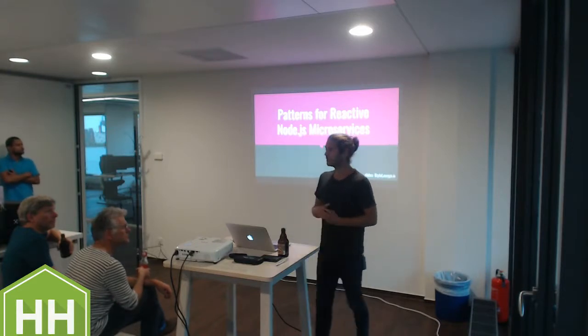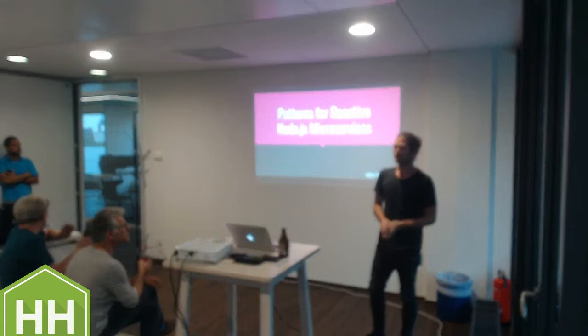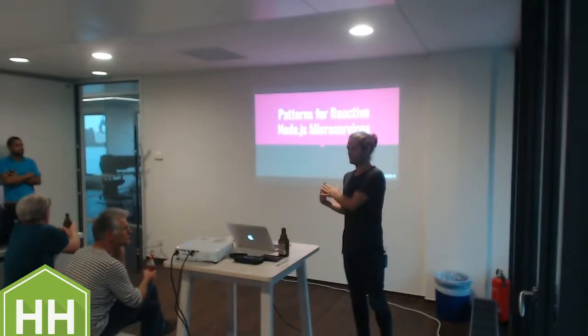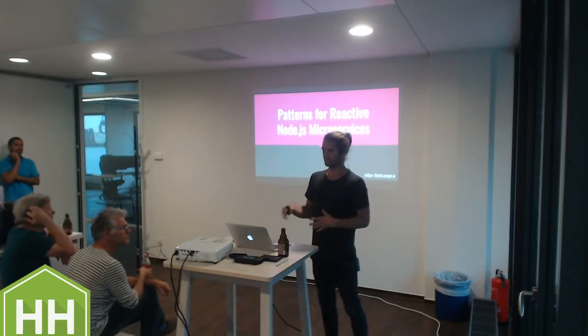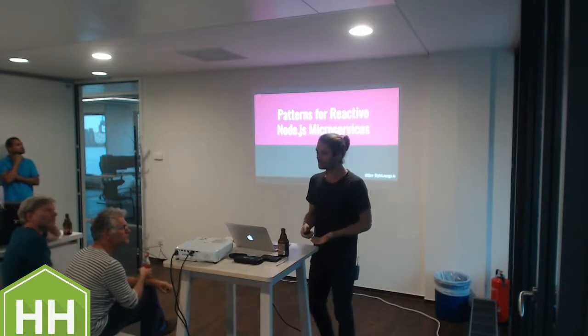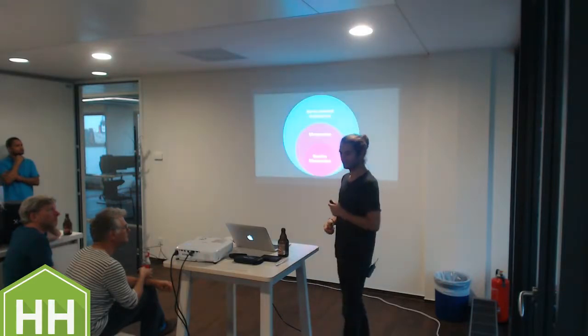I won't talk about why microservices make sense. I won't talk about how they work, and I won't talk about why if multiple systems access one database there are no microservices. For the basics, there's the internet. I hope this is not entirely Google-able.